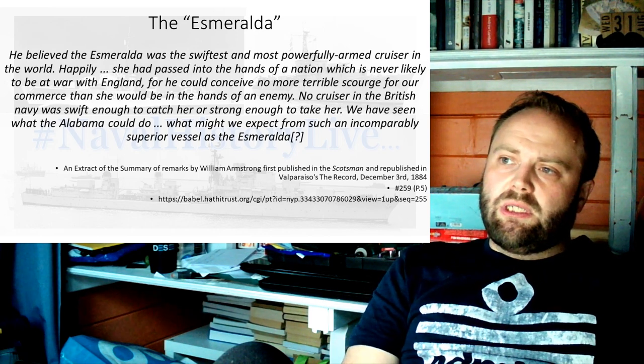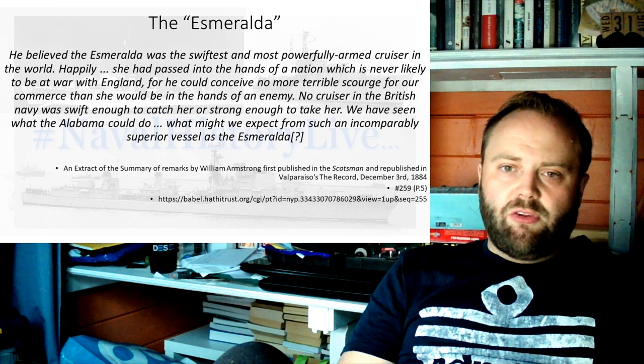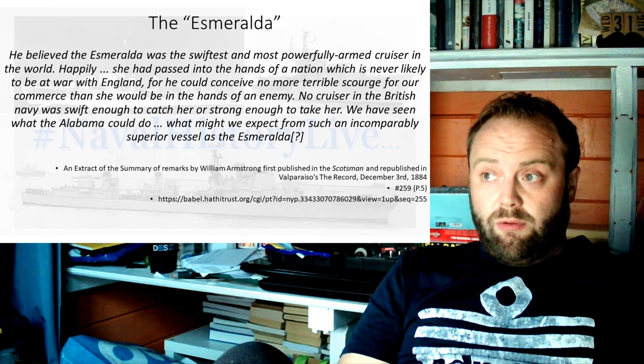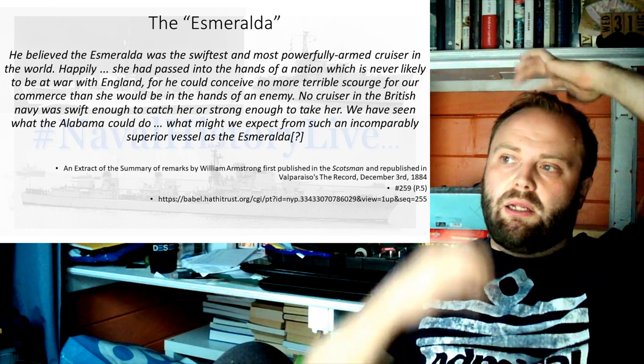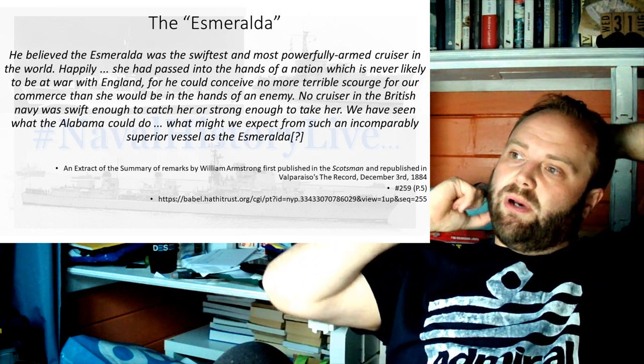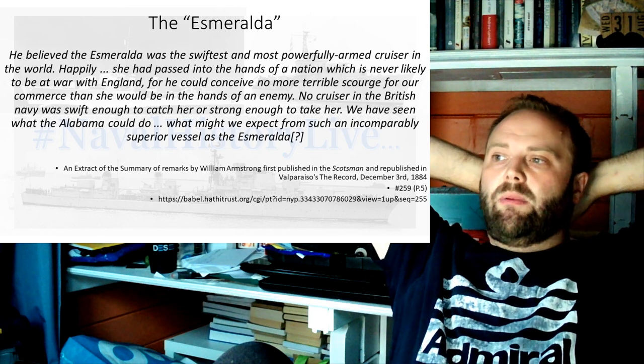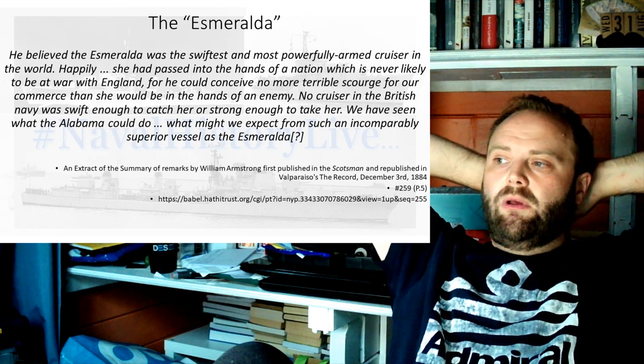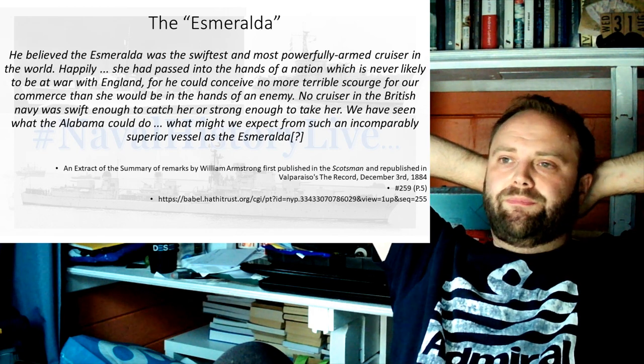She's today recognized as probably the first protected cruiser — not an armored cruiser, not an unprotected cruiser, the first protected cruiser. This is characterized usually by having an armored deck that protects vital machinery, and that's what she does. She has up to one inch of deck armor.